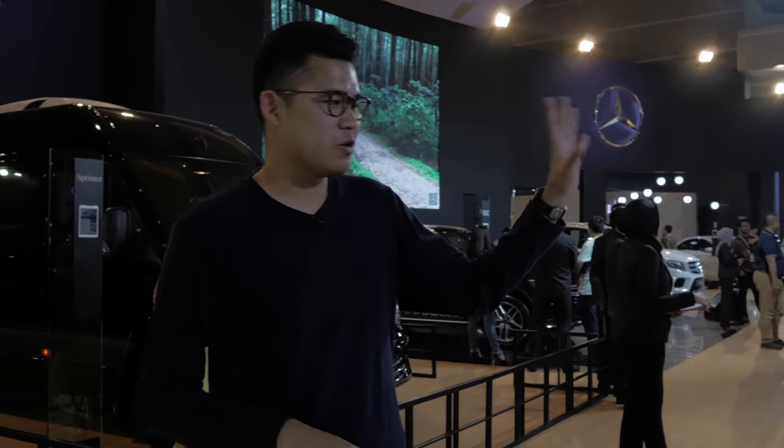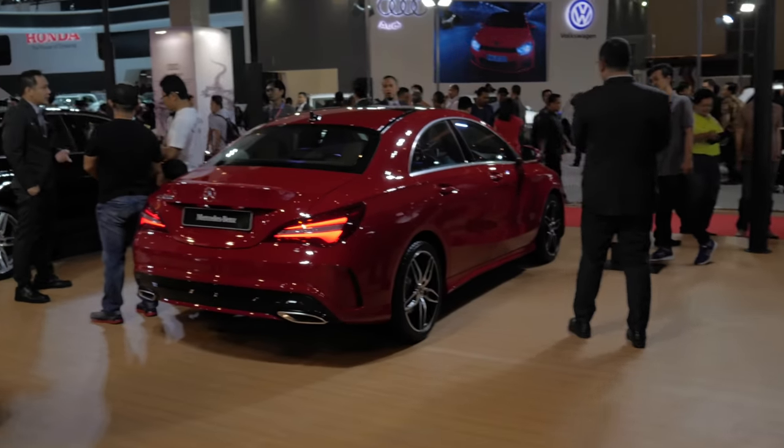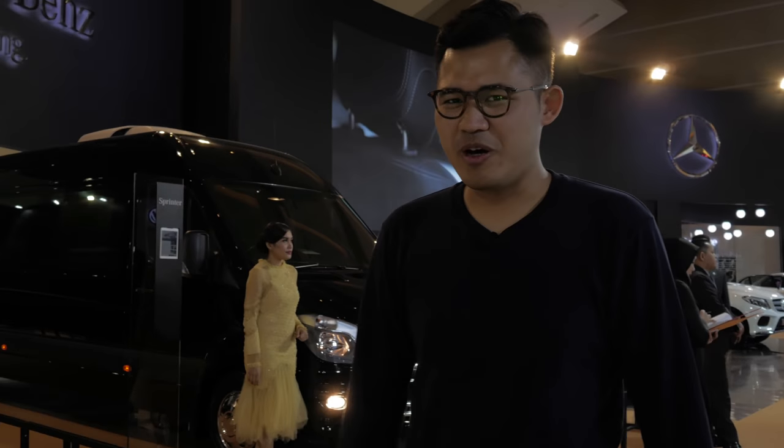And you have the ordinary cars like the C-Class, the GLS over there, the ML, the S-Class, and all those things. It's quite dark, to be honest.